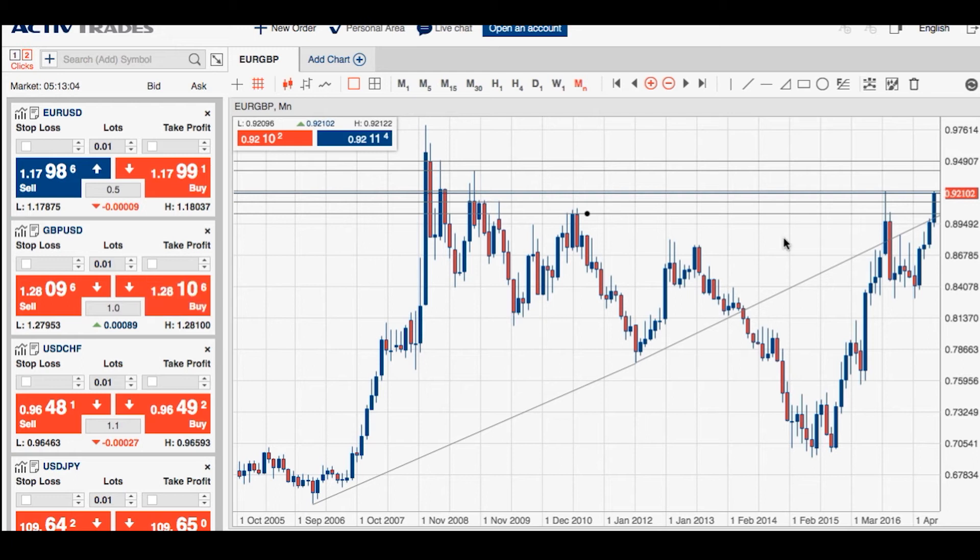We're waiting to see if we can get follow-through above the key 0.9235 level. If we break above that area, we'll start moving into a new range between 0.9235 and the 0.93 level. If we maintain that bullish momentum, we have the potential to move towards new ranges, potentially the 0.94 and 0.95 levels as well.